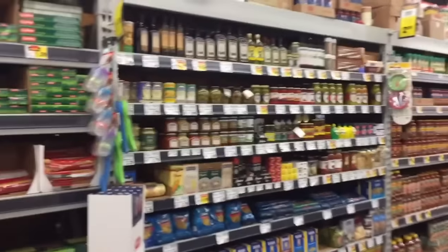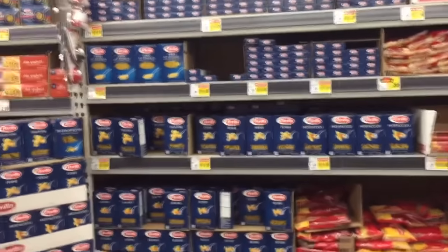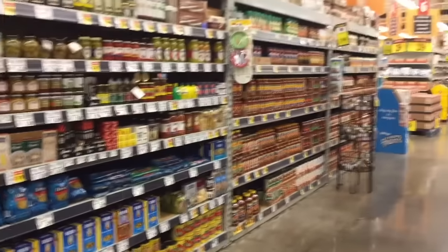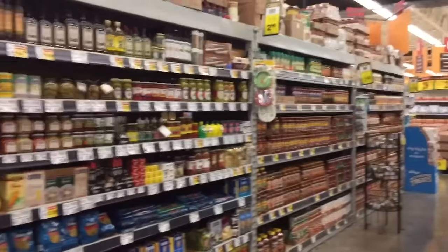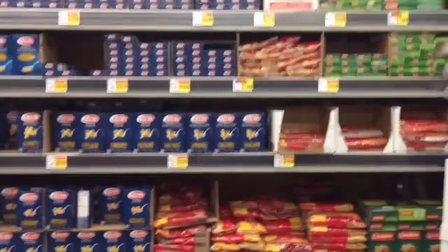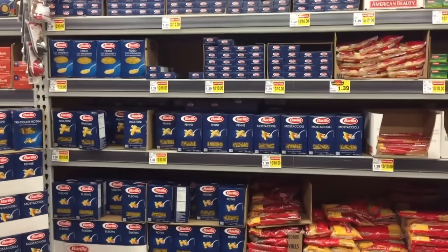Pastas and pasta sauces go on sale all the time. You can find them for a dollar per box — usually around a pound a box — and a dollar per jar of pasta sauce. Even if you're not serving them for the holidays, they're great to have on hand for those nights when you're tired of cooking after preparing holiday meals all day.